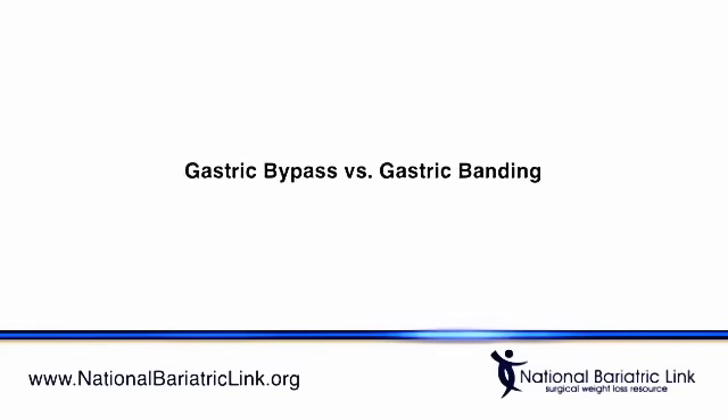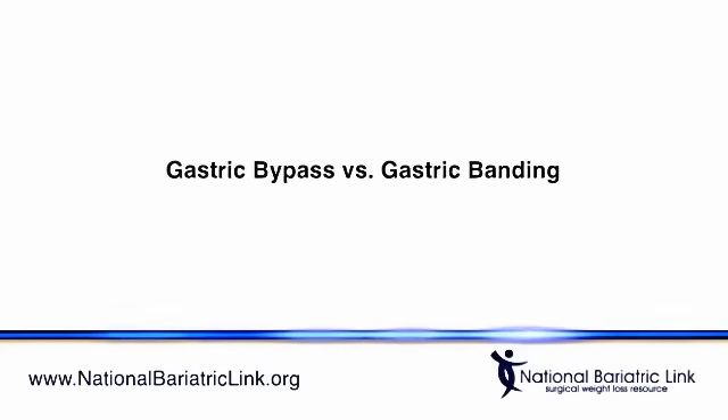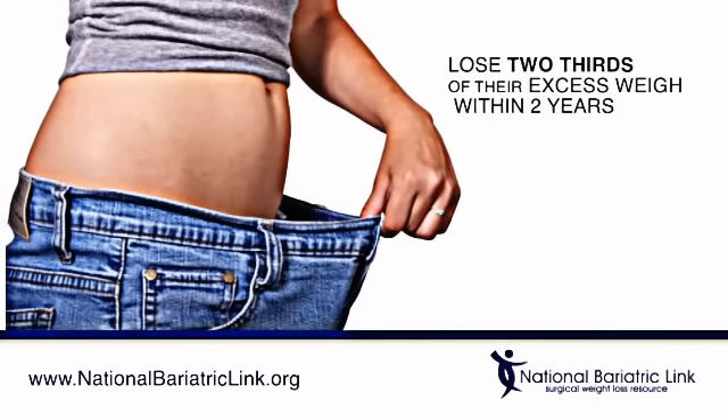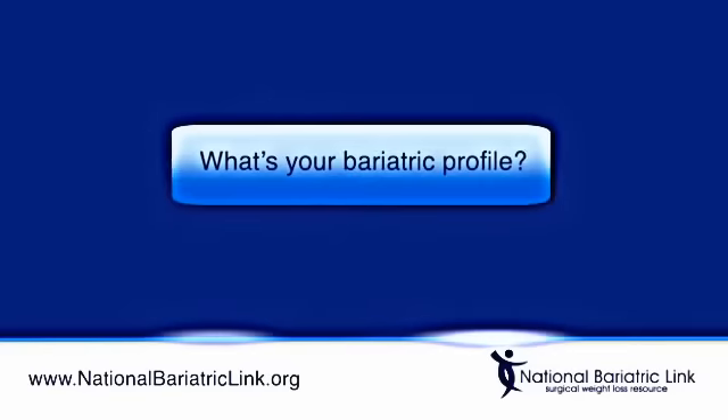Gastric bypass surgery that causes malabsorption and restricts food intake produces more weight loss than restriction operations like gastric banding, which will only decrease food intake. People who have bypass surgery generally lose two-thirds of their excess weight within two years.